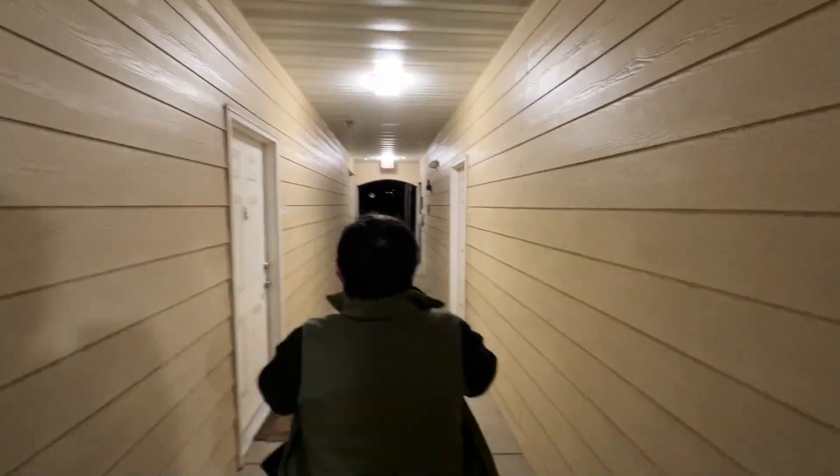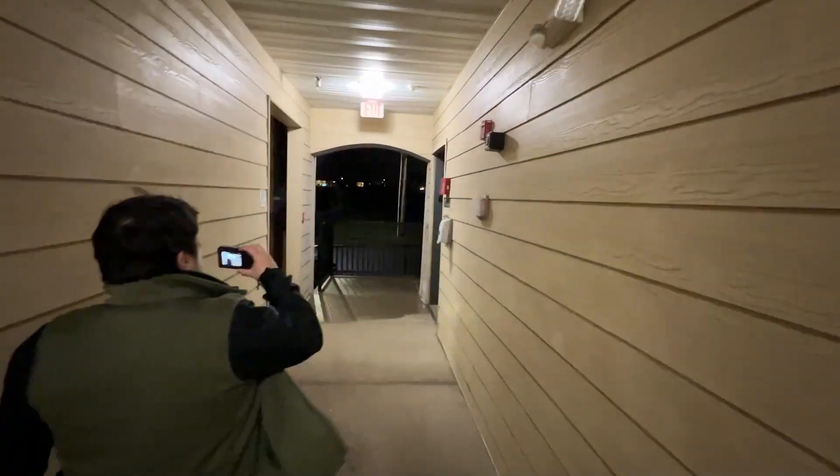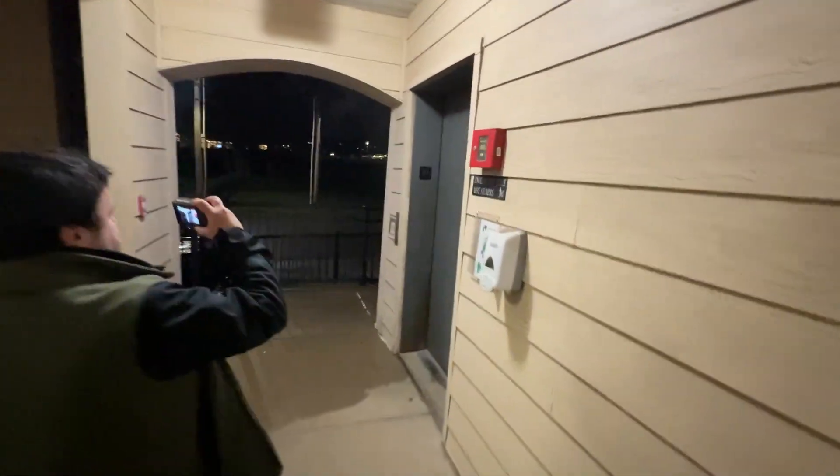You remember this video? Yeah, you recognize this place now? Yep. So this is called Station Place? Station Plaza Apartments. This is the outdoor long elevator.